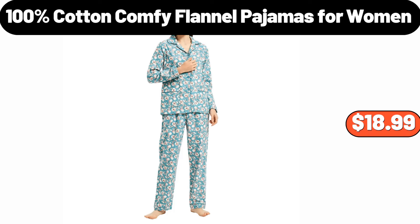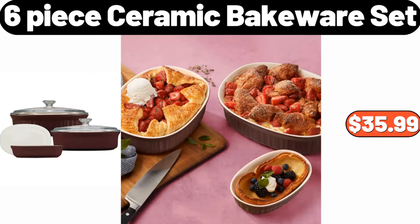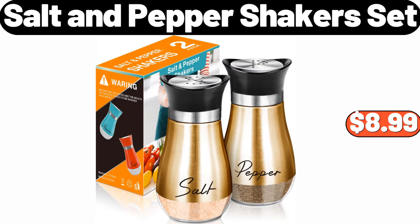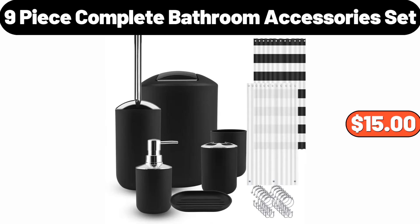100% cotton comfy flannel pajamas for women, $18.99. 8-quart pressure cooker, $79.99. 6-piece ceramic bakeware set, $35.99. Salt and pepper shakers set, $8.99. 3-pack hats and scarf set, $8.95. 9-piece complete bathroom accessories set, $15.99.